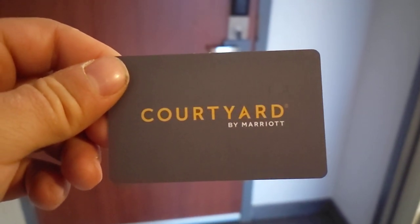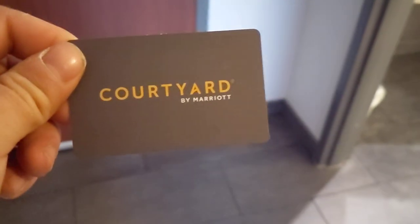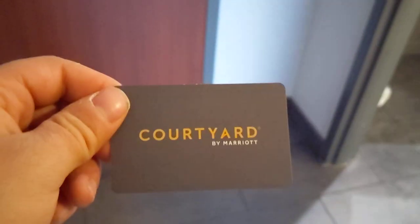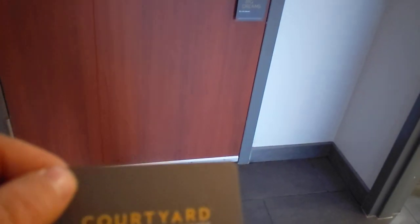Hey guys, how's it going? KW here, back with another video. We just came back from the Wingate, and now we're here at the Courtyard by Marriott in Lancaster, Pennsylvania.